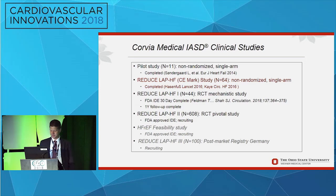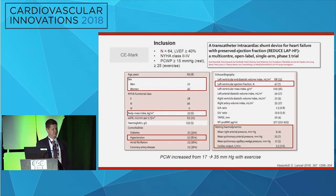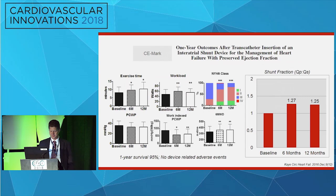The Corvia device has been evaluated in several studies. In the CE-MARC single-arm trial of 64 patients — predominantly female, obese, and hypertensive with a mean ejection fraction around 50 — resting wedge pressure was only 17 but rose to 35 with exercise. The 12-month results showed improvements in exercise time, exercise distance, NYHA class, and exercise pulmonary capillary wedge pressure. Importantly, shunts remained patent at 12 months with a Qp/Qs between 1.25 and 1.3.